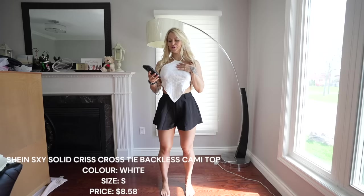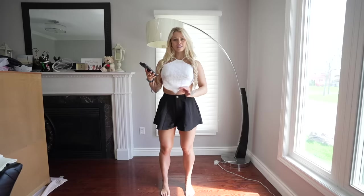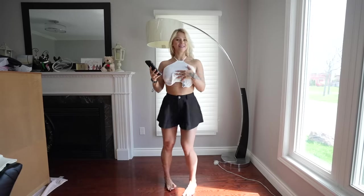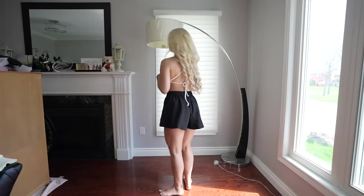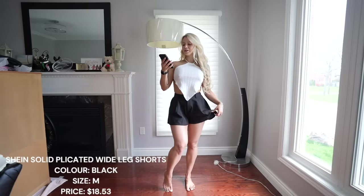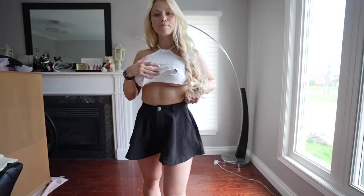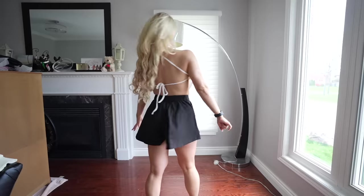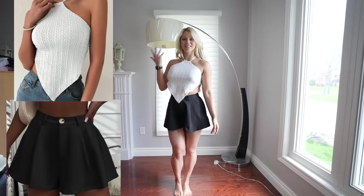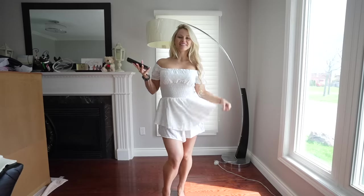Next outfit — I like it from afar. The top is the Shein sexy solid crisscross tie backless cami top in white. I don't love how long it is or how see-through it is, but the back is really nice. These shorts, though — oh my goodness. I feel classy and cute. They're the Shein solid pleated wide leg shorts in black — high-waisted, they make your waist look smaller and give a beautiful skirt vibe while still being short enough for activities. I'll definitely pair these with a different top.